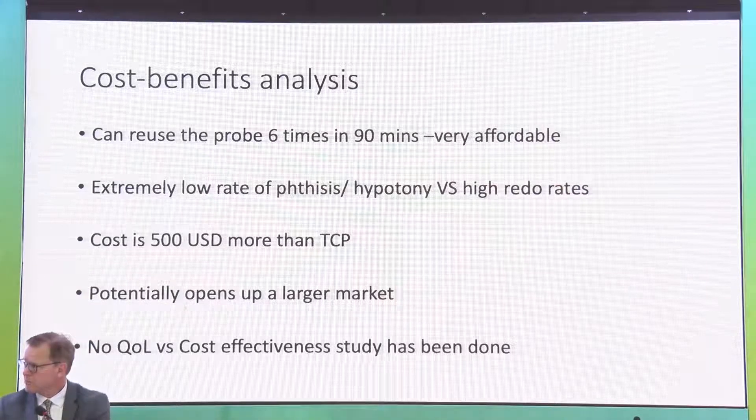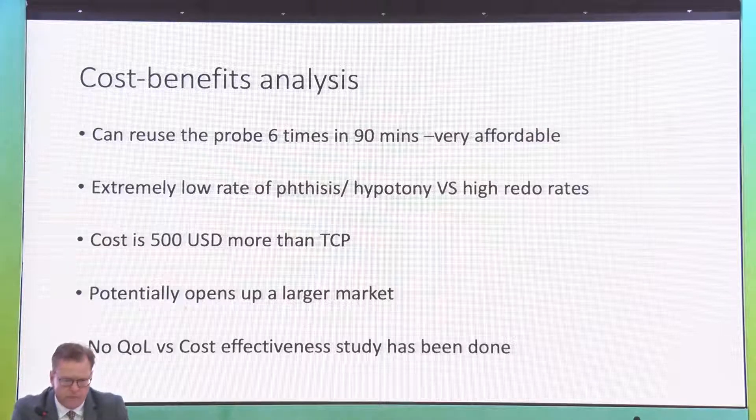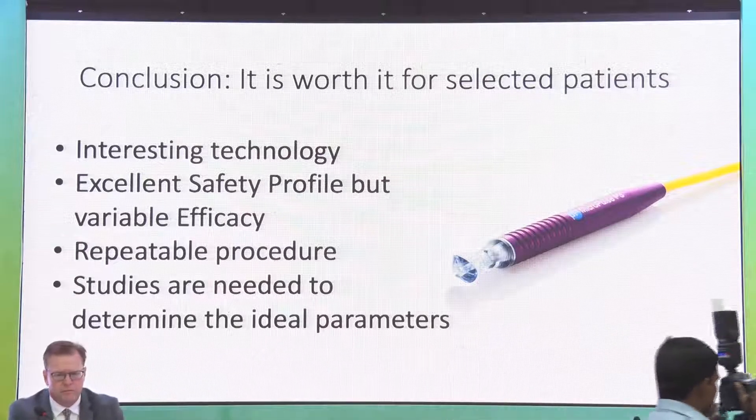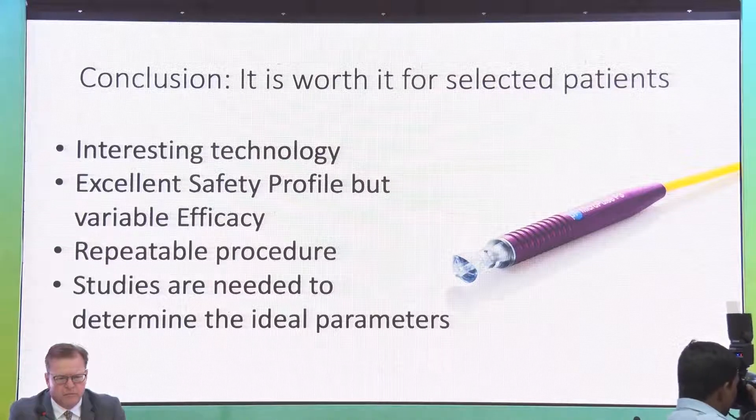There is no quality-of-life versus cost-effectiveness data yet — this is an area to pursue. Because of the safe profile, this laser can be used much earlier, almost like a souped-up SLT, in cases where you would not normally consider continuous-wave laser. In conclusion, it's an interesting technology with a very good safety profile but variable efficacy. It is definitely repeatable, though may need to be repeated many times. Studies to define ideal laser parameters are needed.